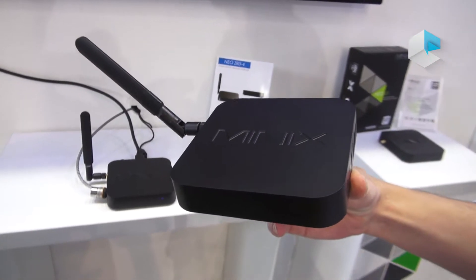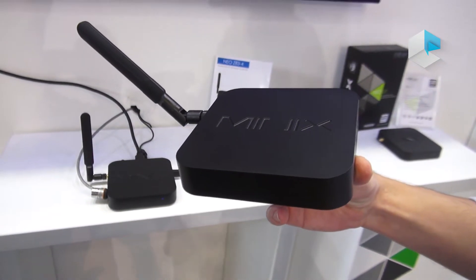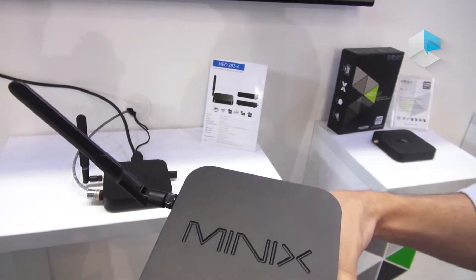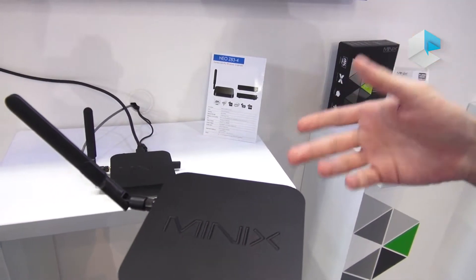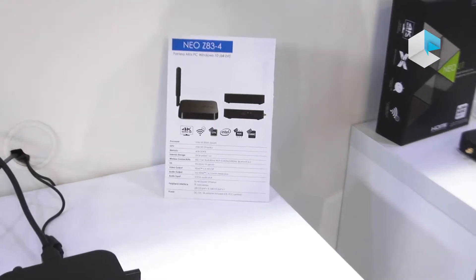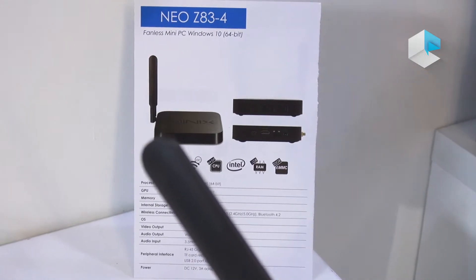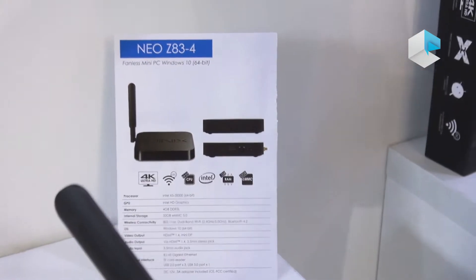Here we have the Neo Z834. This is the successor to the Neo Z64, and it comes with an Intel Cherry Trail CPU. It also includes 4 GB RAM compared to the 2 GB RAM found in its predecessor.